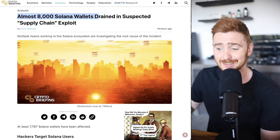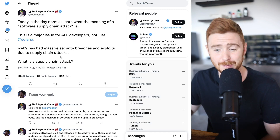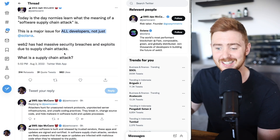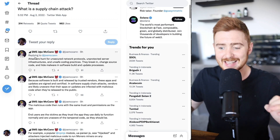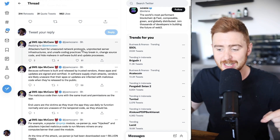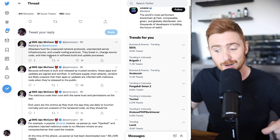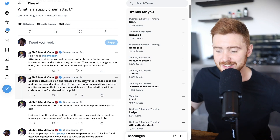Almost 8,000 Solana wallets were drained in a suspected supply chain exploit. What exactly is a supply chain exploit? This is a major issue for all developers, not just Solana — Web2 has had massive security breaches due to supply chain attacks. Attackers hunt for unsecure network protocols, unprotected server infrastructures, and unsafe coding practices. They break in, change the source code, and hide malware in the software build and update processes.